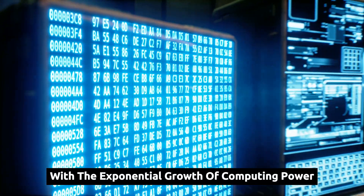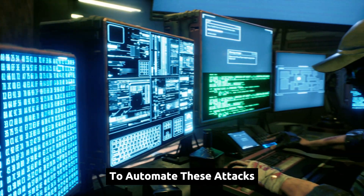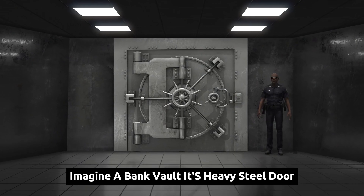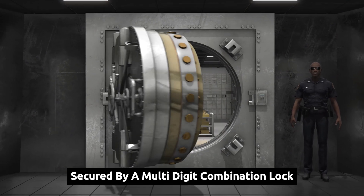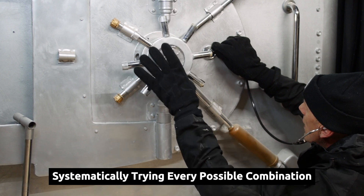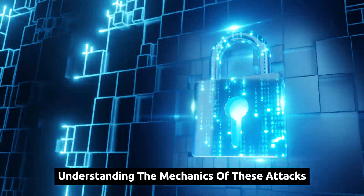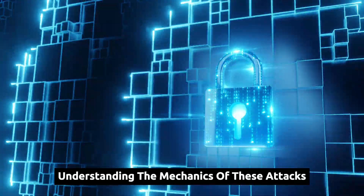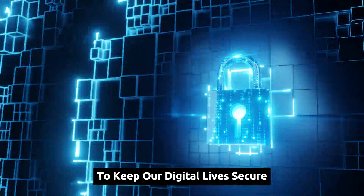With the exponential growth of computing power, attackers can now leverage sophisticated tools to automate these attacks. Imagine a bank vault, its heavy steel door secured by a multi-digit combination lock — a brute force attack would be akin to a thief systematically trying every possible combination until the vault swings open. Understanding the mechanics of these attacks is the first step in building robust defenses to keep our digital lives secure.